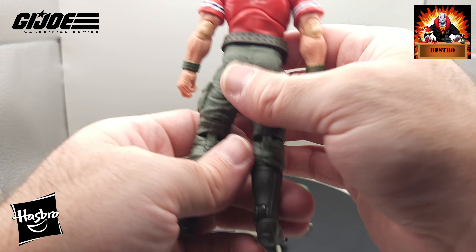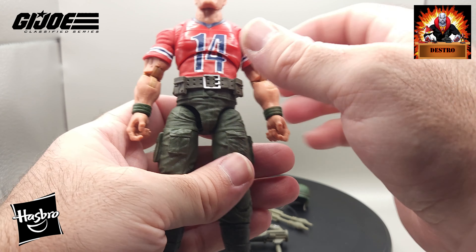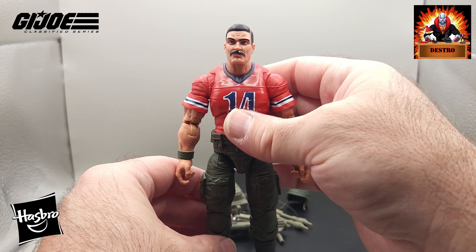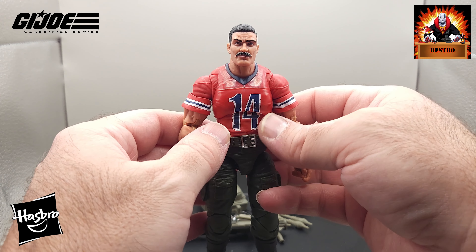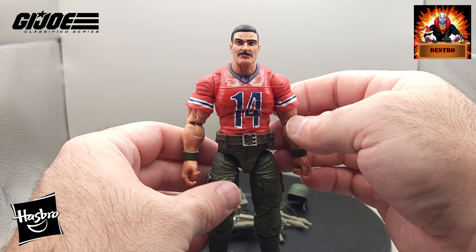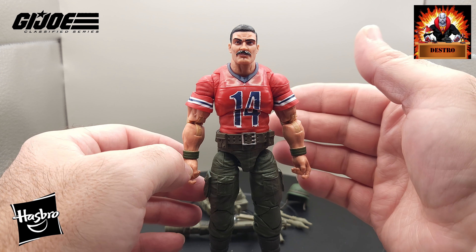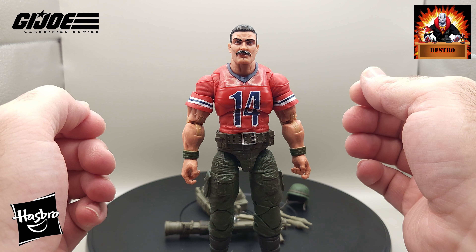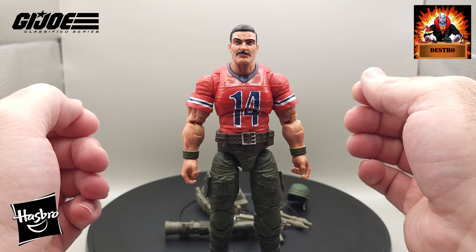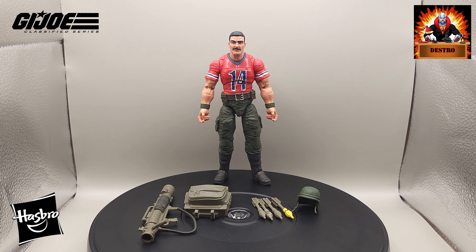There's a hole in the back for his backpack. Overall, first look at Bazooka here without his accessories — looks really good. I really like the head sculpt. Everything looks good on the body, and that nice bright red football jersey.